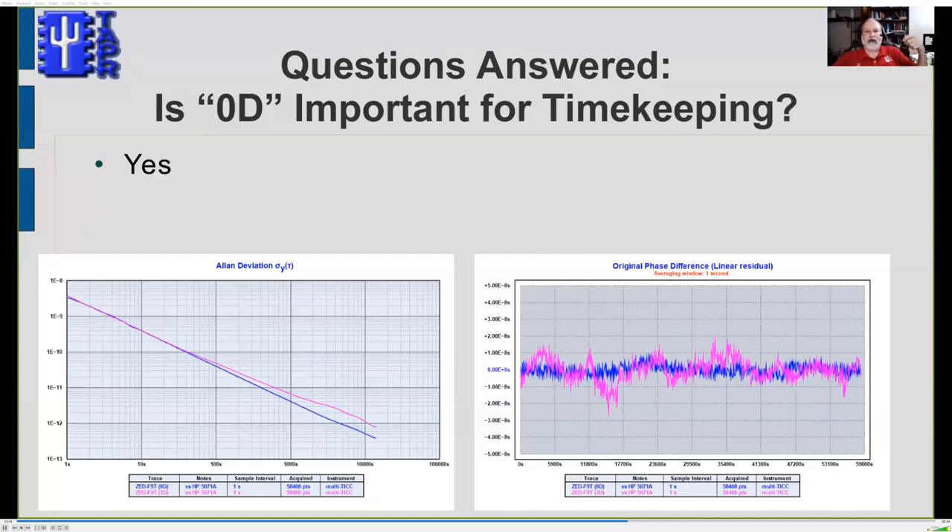I also tested the 0D timekeeping option. On the raw data plot, the blue line is 0D mode and the magenta line is 3D mode for the F9T receiver — you can see how much more the 3D mode wanders around. On the Allan deviation plot, at short tau there's almost no difference, but past 100 seconds the 3D results become significantly worse. The answer is definitely yes: use 0D mode.